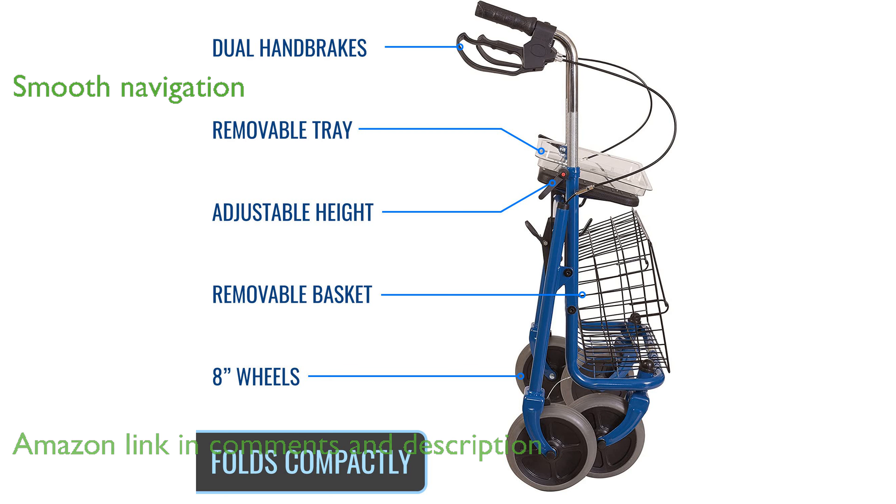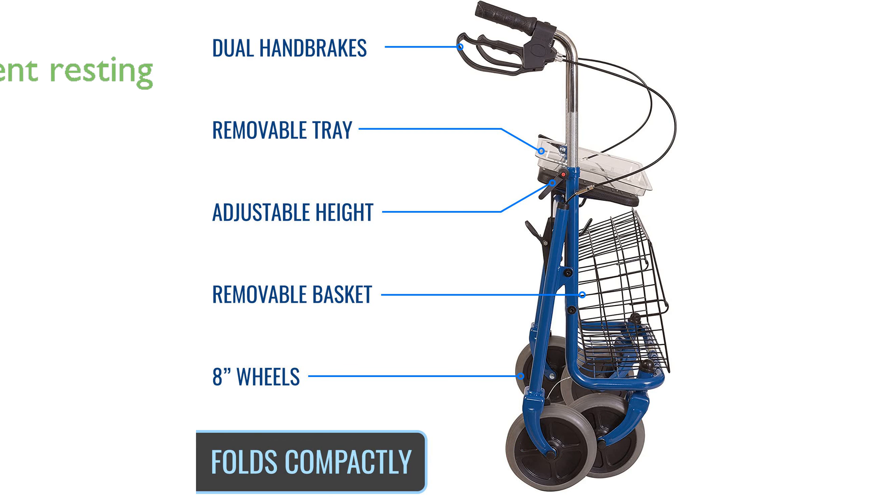The DMI Steel Rollator Walker is designed with a robust steel frame, providing a stable and reliable support system for users. Equipped with large 8-inch wheels, this rollator ensures smooth navigation across various terrains, enhancing mobility.